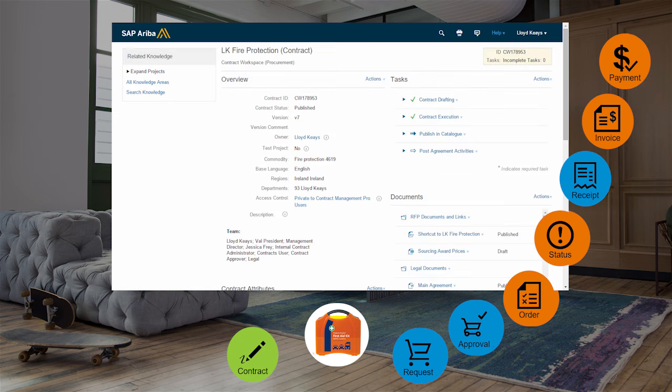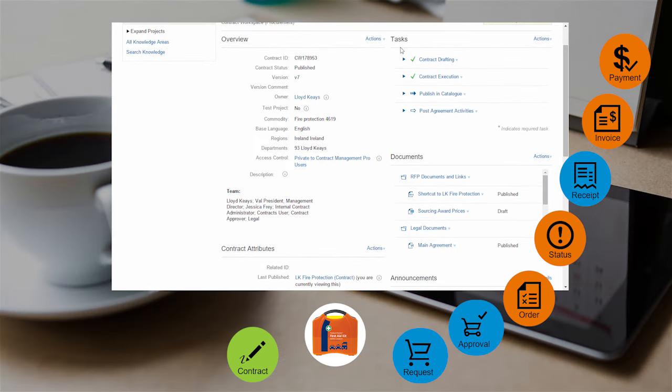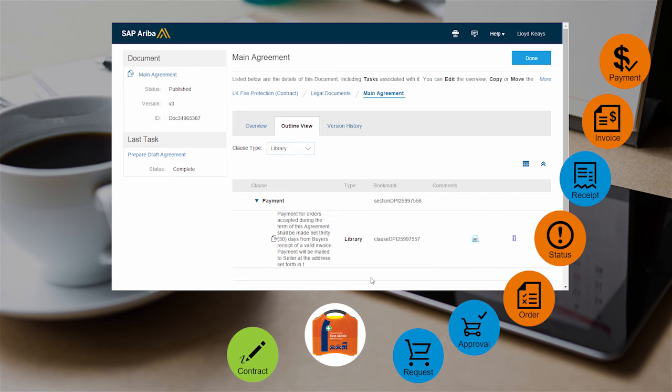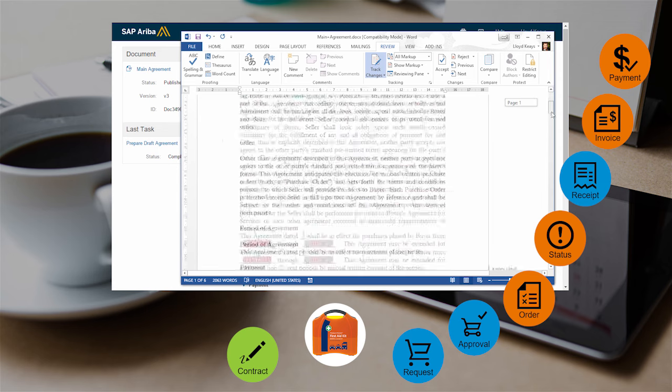If we look at the process of creating this contract, we are in the contract management module with things such as tasks, document tracking, dates, and renewals to manage all that process. We can also manage the legalese data inside the contract — you see here the clauses. Some are from the library, some are non-standard, and based on that you can have workflows. Most of our users prefer to use Microsoft Word, and that's why it's fully integrated.